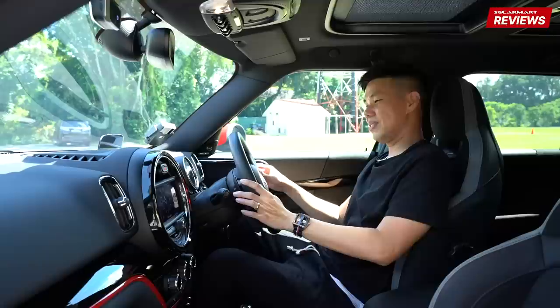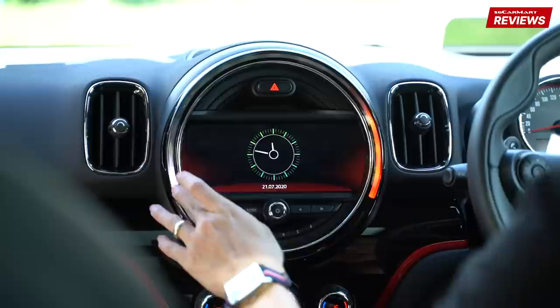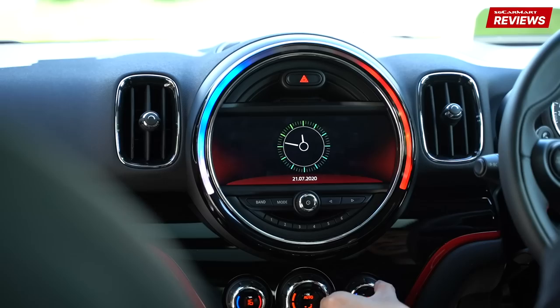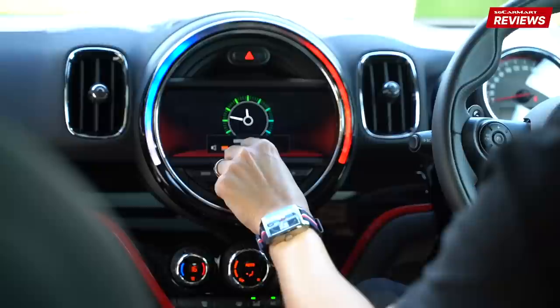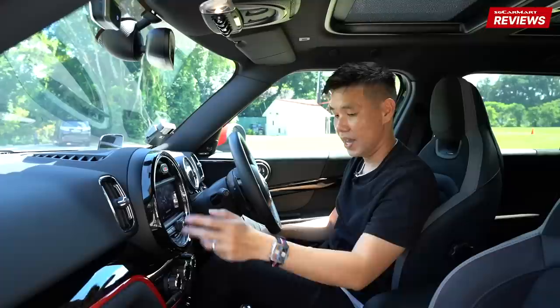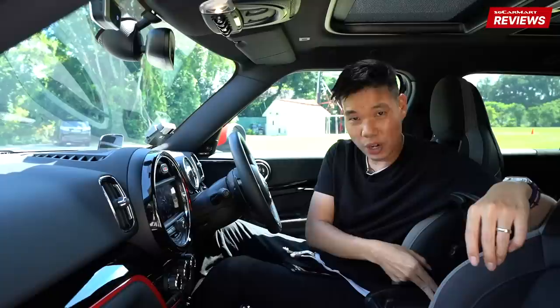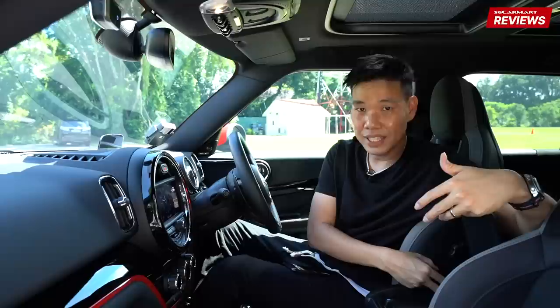On to the infotainment system. Something I didn't cover in the Clubman review is that this ring of light here changes according to what you adjust in the car — I'm now adjusting the temperature and it changes, and now for the volume, it changes as well. The sound system is Harman Kardon, so that's not bad. This connects to your iPhone wirelessly for wireless Apple CarPlay. Speaking of wireless and phones, this has a wireless charger, and it has this mechanism that actually holds your phone in place — possibly because in the JCW, you might speed off suddenly and you don't want your phone to slide away.